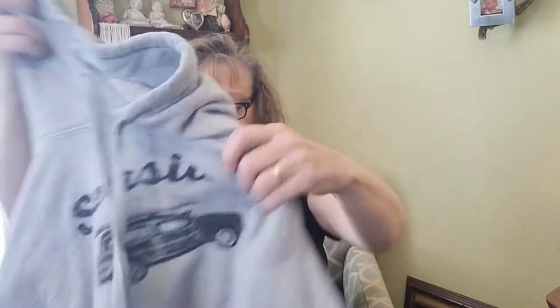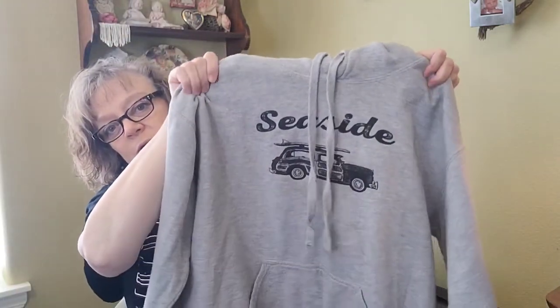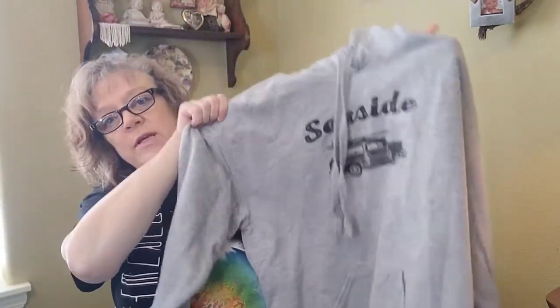And this is just a souvenir sweatshirt from Seaside, Oregon. I'll just keep trying that at buy-sell-trade, see if one of the kids wants it, or keep trying it.